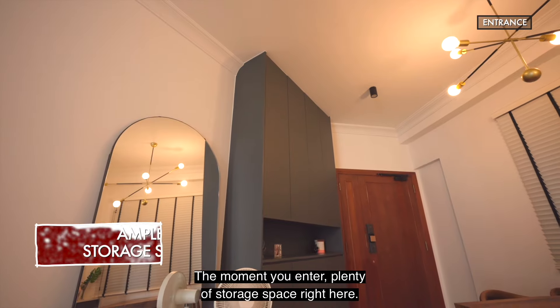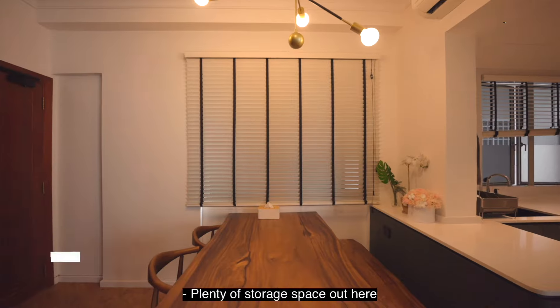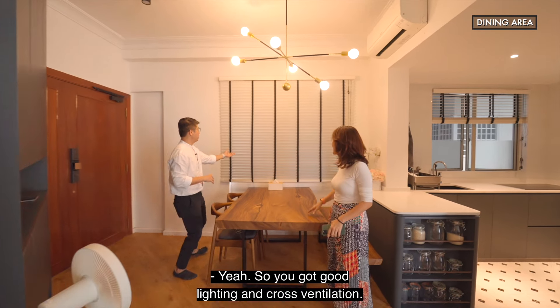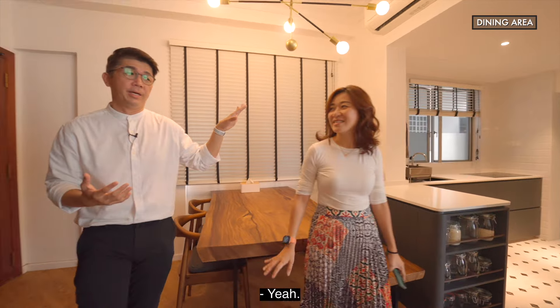The moment you enter, there is plenty of storage space down here. You can also see this cross ventilation — there's a very nice window here that allows the wind to cross through. So you've got good lighting and cross ventilation with this window.